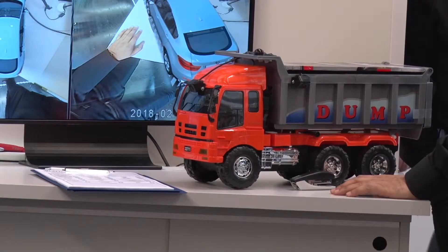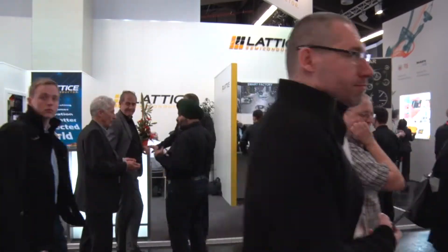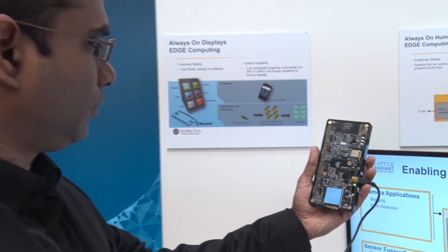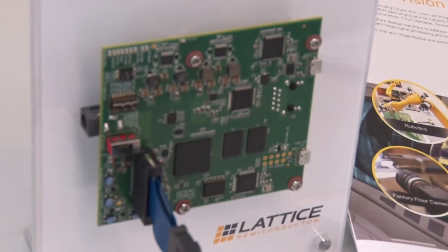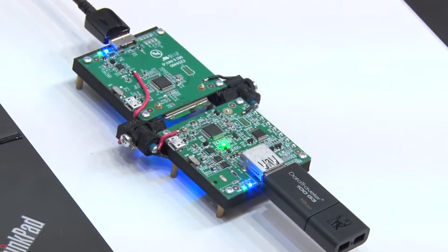Feedback's been great so far. It's really amazing to see the reception in terms of the power consumption levels that we can achieve. Because a number of different companies claim to do these things, but really the key differentiation is the low power. We're showing, for example, face detection under one milliwatt in an FPGA. Historically, FPGA and milliwatts don't get used in the same sentence, so it's things like these that are almost a wow factor for the audience.